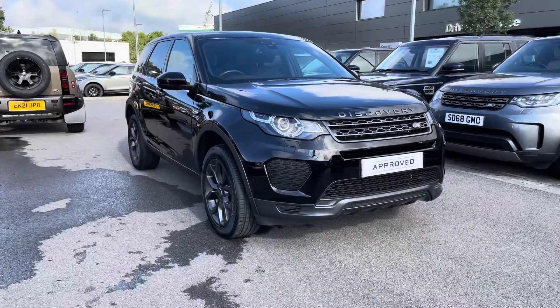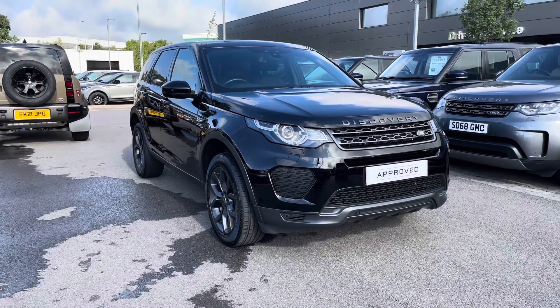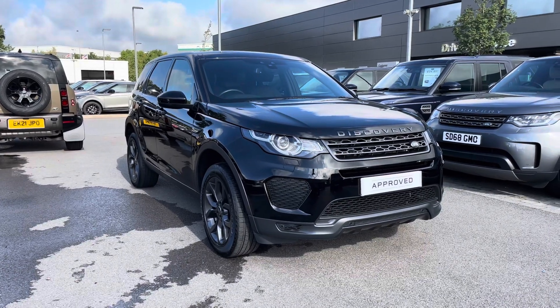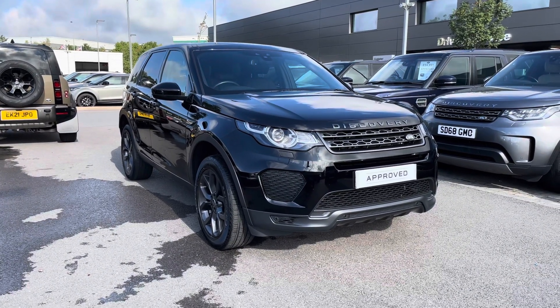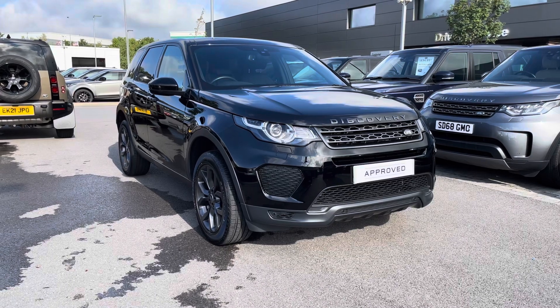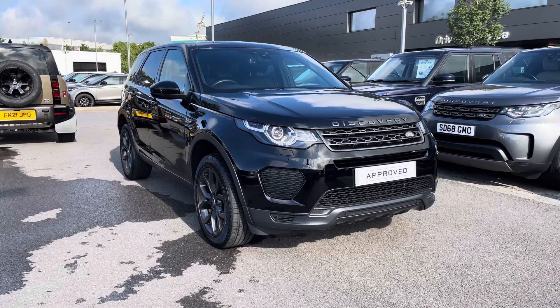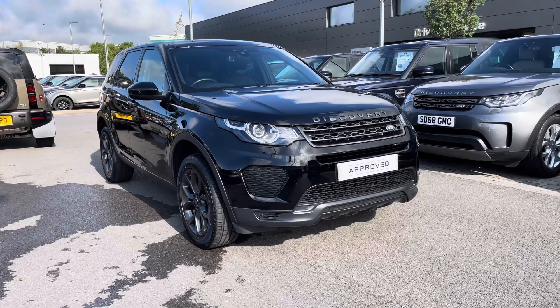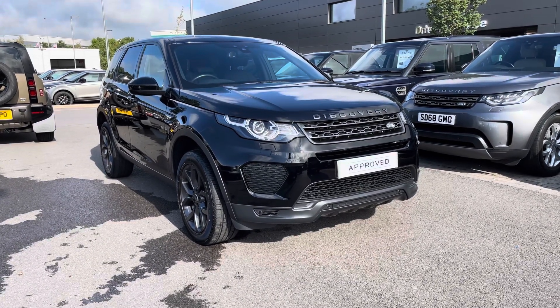Stepping back outside the vehicle, thank you for watching this video on the Discovery Sport Landmark 2 litre diesel in Narvik Black, which is part of our approved used. We offer many different finance packages so if you would like a personalised quote or to book a test drive, please just call 01785 899446. Thank you.